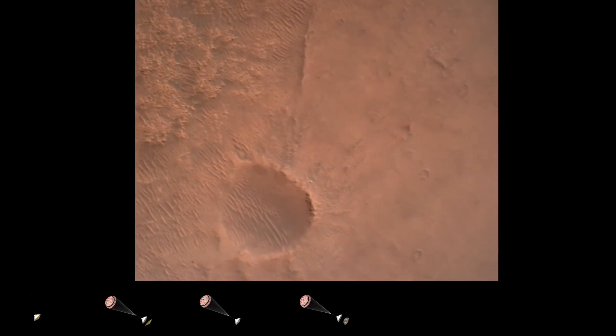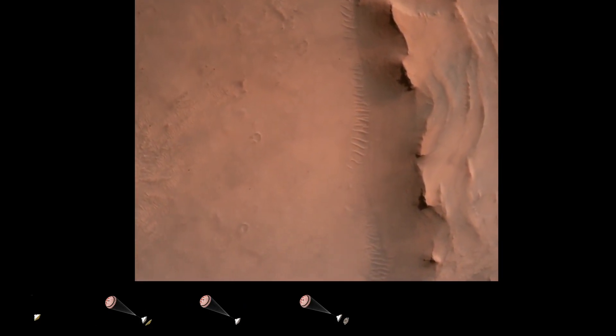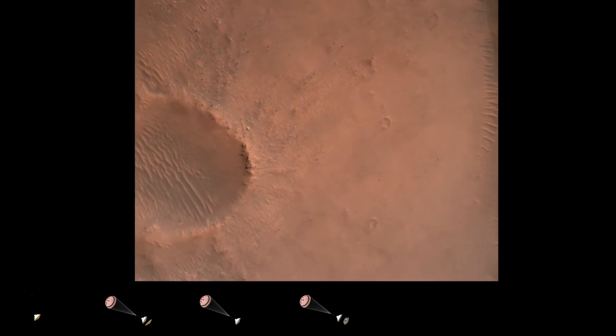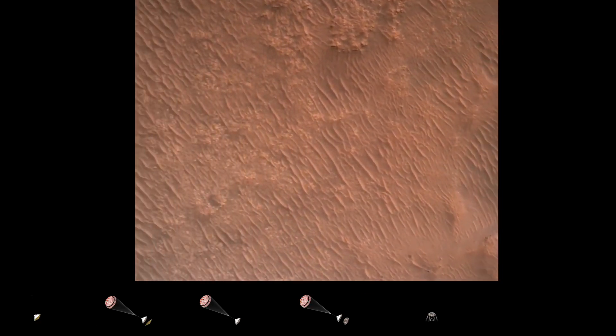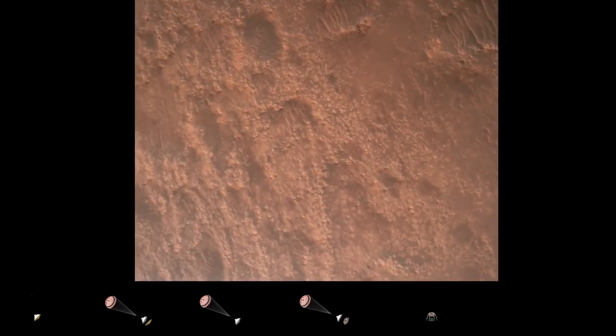Backshell separation confirmed. Current velocity is 83 meters per second at about 2.6 kilometers from the surface of Mars. We have confirmation that the backshell has separated. We are currently performing the divert maneuver. Current velocity is about 75 meters per second at an altitude of about a kilometer off the surface of Mars.